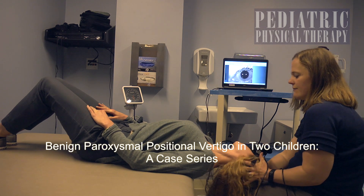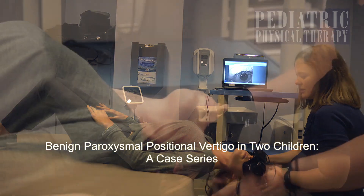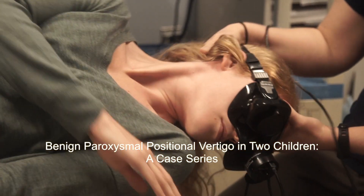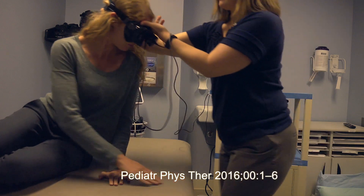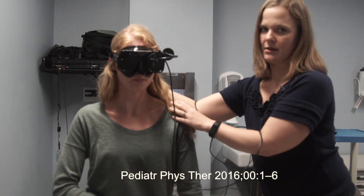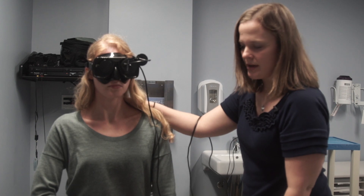The treatment involves turning their head another 45 degrees, rolling over onto their side, and then sitting up. Through the eye movement on the screen, I can tell if the treatment is the right one for that patient.